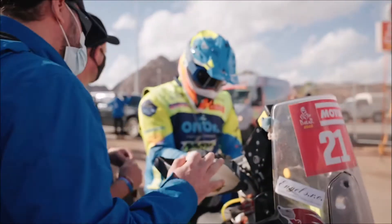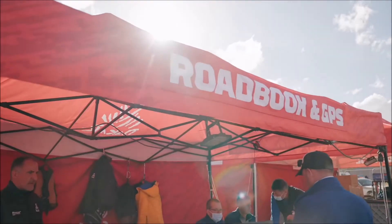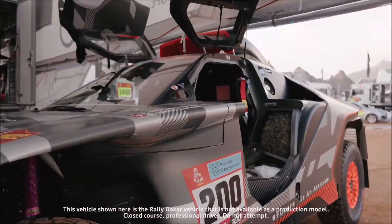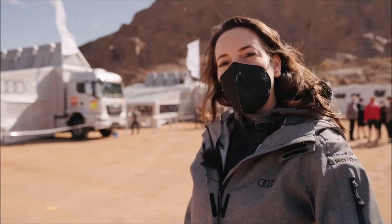The teams, the drivers, the mechanics and engineers, as well as TV, media, the organizing body, all the officials, catering, medical — and team Audi Sport has its own area and we have our own little bubble in the bivouac. Follow me and let's have a look.